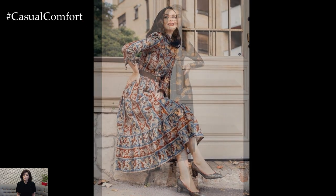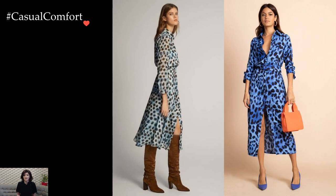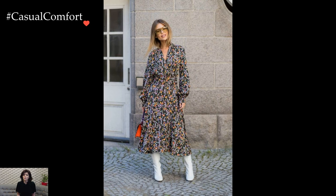Accessories play a crucial role in enhancing the overall appeal of printed dress outfits. A wide-brimmed hat, sunglasses, or a stylish belt can add personality and flair to the ensemble. Tailor your accessories to the occasion, whether it's a casual day out, a formal event, or a playful gathering with friends.